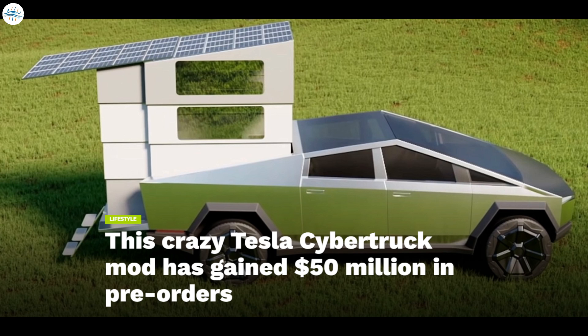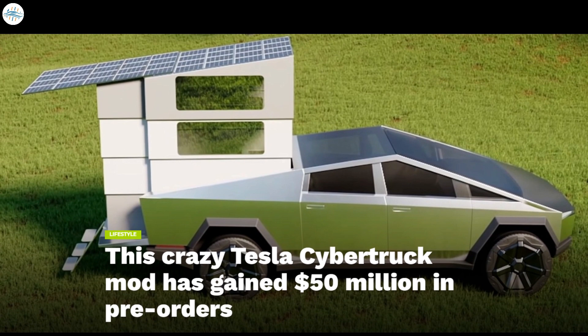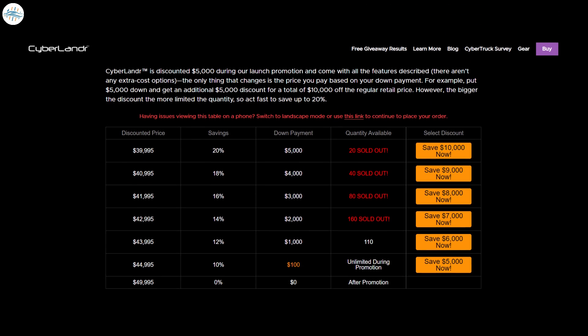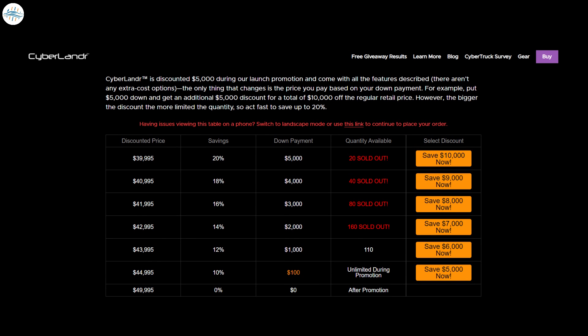Stream It Incorporated co-founder Bill French said the enthusiasm is a direct result of people envisioning how this new adventure vehicle can improve their lives, citing uses for wilderness and urban adventures such as parents at athletic events and overlanding to places previously inaccessible to a traditional RV. They estimate CyberLander will be used two to three times more than traditional RVs. CyberLander also announced that a launch promotion saving buyers a minimum of five thousand dollars will end on September 30th.